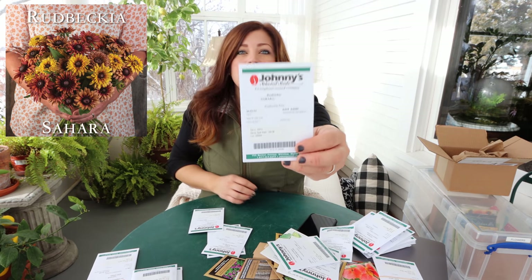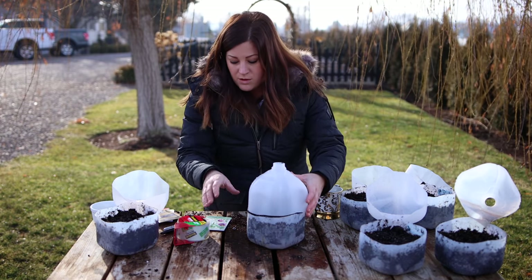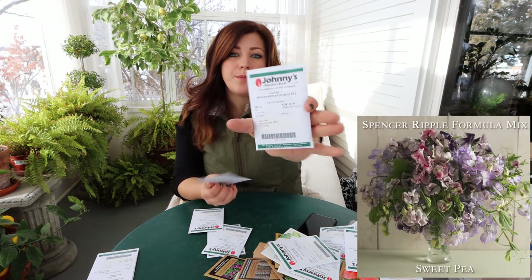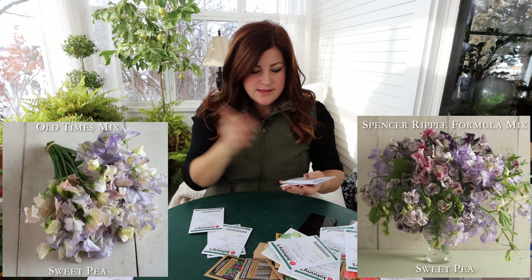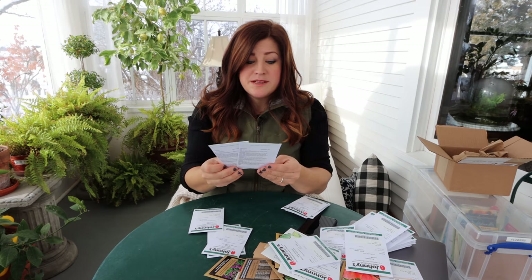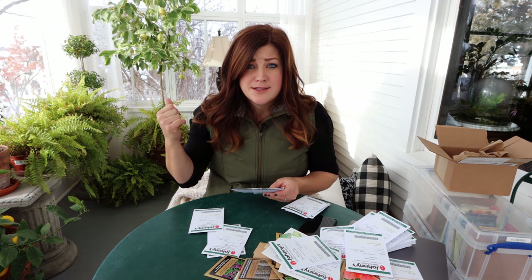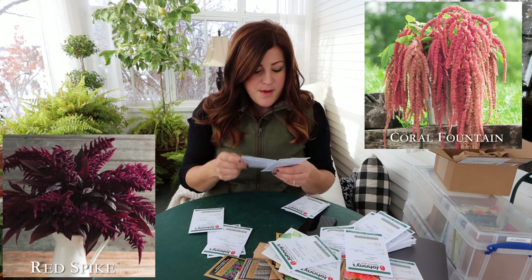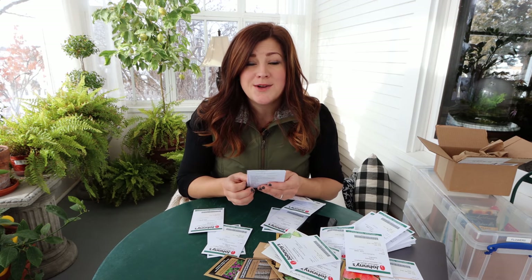'Rudbeckia Sahara' - you saw in my winter sowing video we already started the cherry brandy in the water jug. The Sahara is more of true autumnal colors - oranges and things - so I think that'll be pretty mixed with my cherry brandy. I've got a couple of different types of sweet peas: the Spencer Ripple Formula Mix and a mix called 'Old Times,' and I already started the salmon-colored ones in my water jugs. Two different types of amaranth - they're good-sized plants and I thought I would grow them up near a fence. One is called 'Coral Fountain' and another 'Red Spike,' which I think would be wonderful to work into garlands and arrangements in late summer and fall.